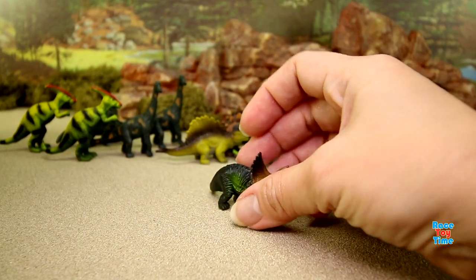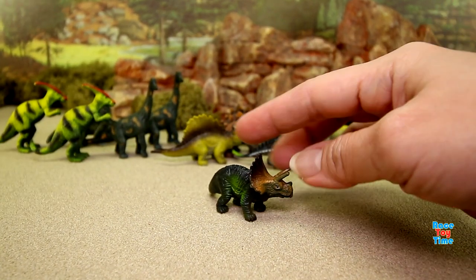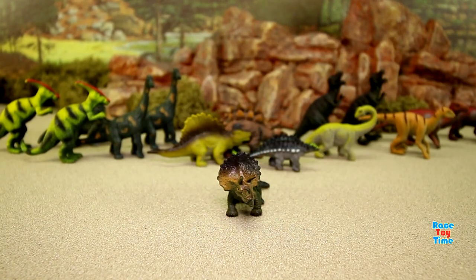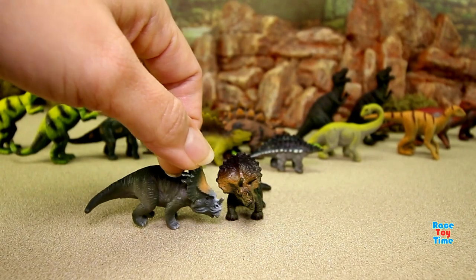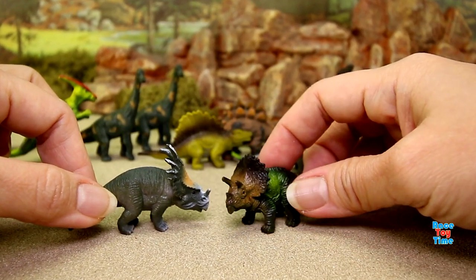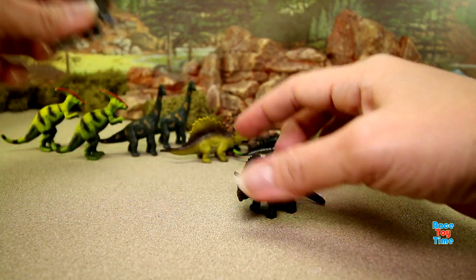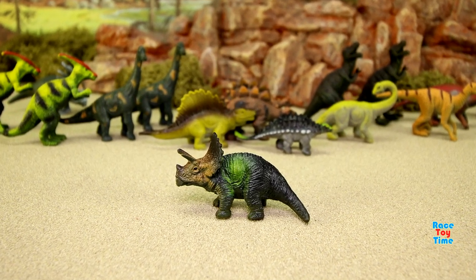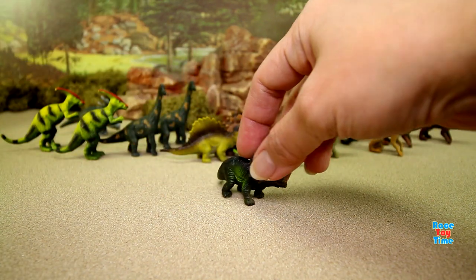We have a triceratops! It has a large bony frill and three horns, and it looks like a rhinoceros. Comparing it with the styracosaurus — the triceratops has three horns while the styracosaurus has one horn on the nose.